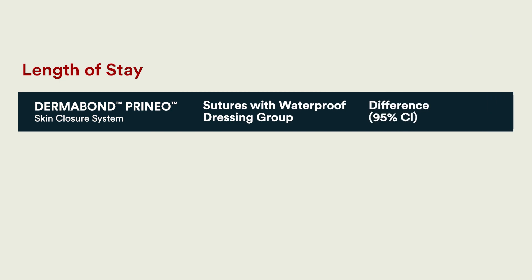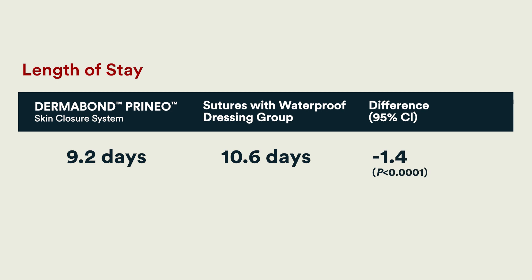However, when looking at the secondary outcome, there was a definite difference in terms of length of stay in the hospital. The Dermabond Prineo group on average required one to two days less length of stay in the hospital compared to the group that did not utilize the Dermabond Prineo system.